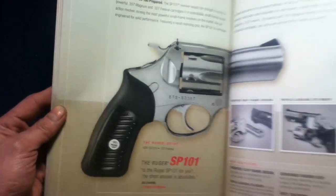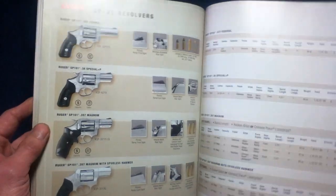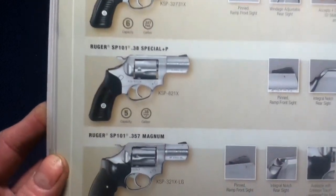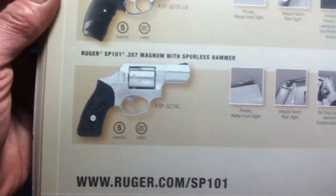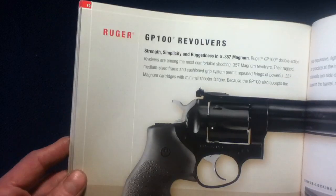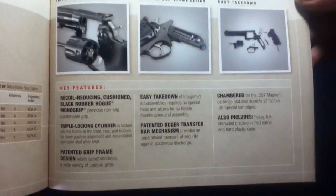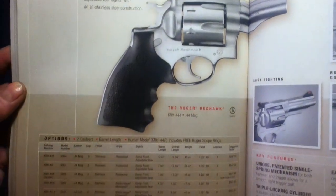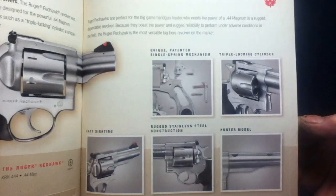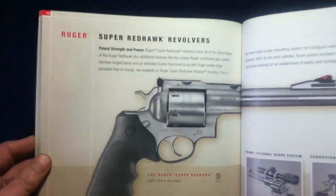Here we have the SP-101 with quite a few variations: 327, 38 Special up to Plus P, 357 Magnum, and also one with a spurless hammer. Here we have the GP-100 — you can see some style differences and options. This is the Redhawk, which has evolved over the years, and then the Super Redhawk.